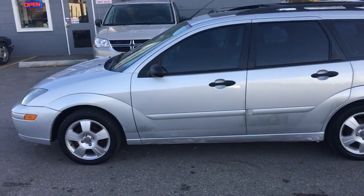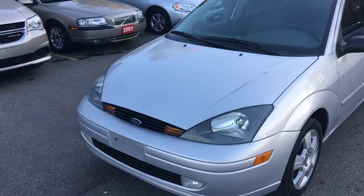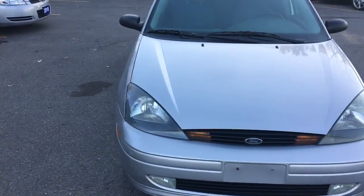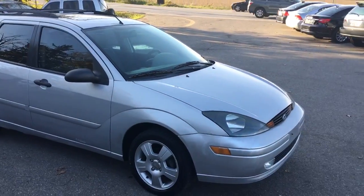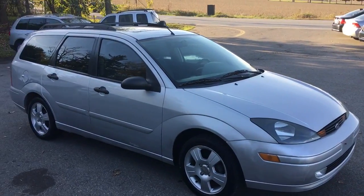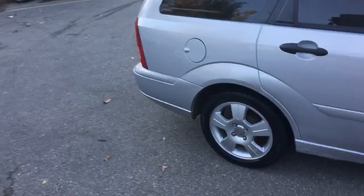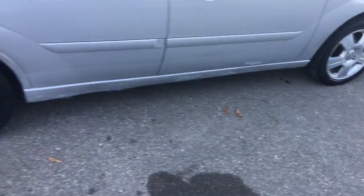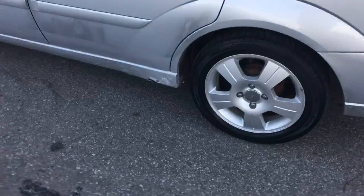This is a 2003 Ford Focus wagon, the ZTW model — the top of the line available for that year. The car is mechanically very good, with 246,000 kilometers and a lot of life left in it. It has some rust starting on the bottom on the rocker panels, as you can see.